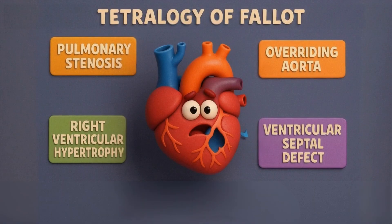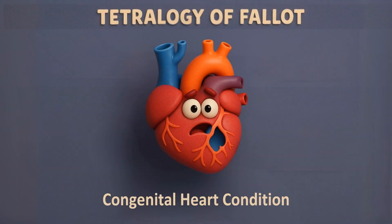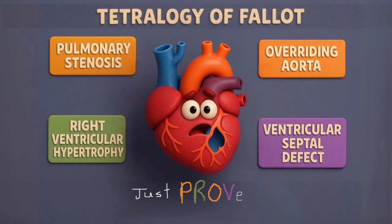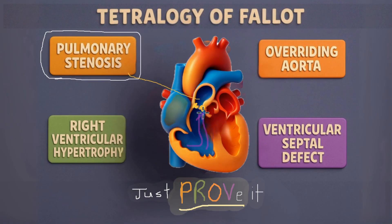Here we have Tetralogy of Fallot, a classic congenital heart condition and a common cause of cyanosis in newborns. It's called Tetralogy because of the four key defects — just PROV it. P is for pulmonary stenosis, which blocks blood from reaching the lungs.